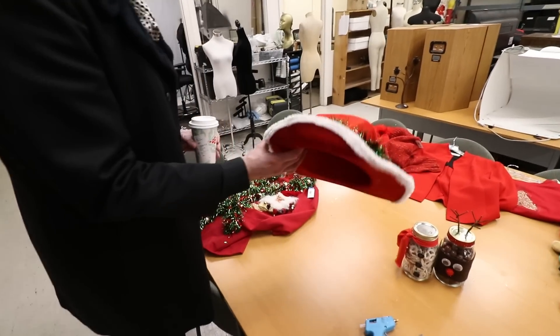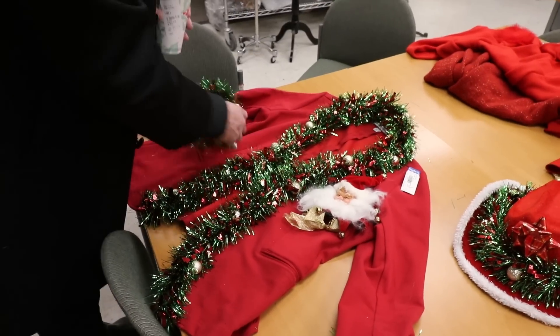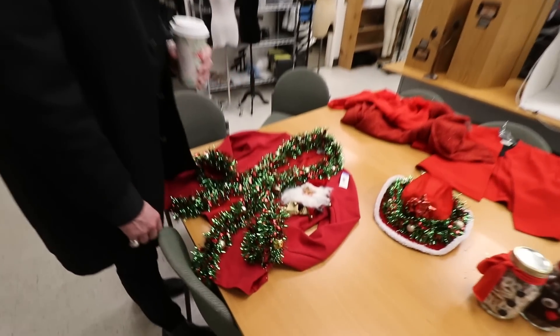Gary took a cowboy hat and decorated it, and found a blazer on the floor. This is something you can do at your own house — if you've got something for the office and don't want to look too over the top, just grab some garland, put it on a little blazer, and you're ready to go.